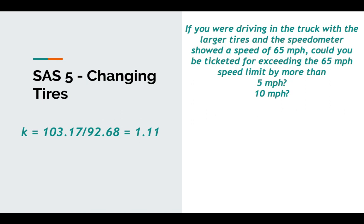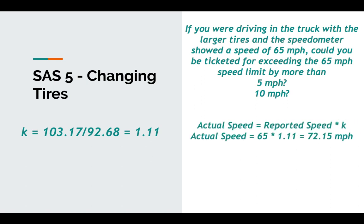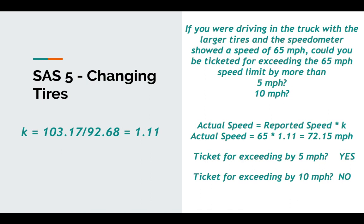So if you're driving a truck with large tires and the speedometer shows 65, could you be ticketed for exceeding the 65 mile per hour speed limit by more than five miles per hour? How about by more than ten? Actual speed equals reported speed times K: 65 times 1.11 is 72.15 miles per hour. You could get ticketed for exceeding by five miles per hour, since 72 is more than five over 65 — but you would not get ticketed for going over by ten.